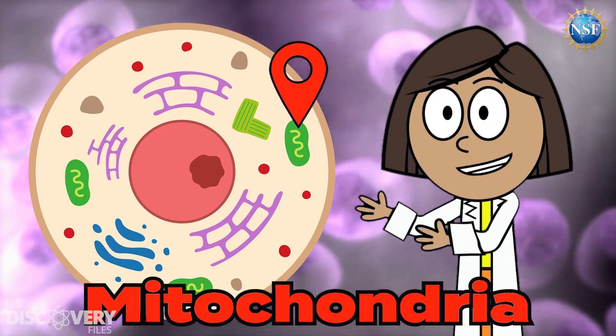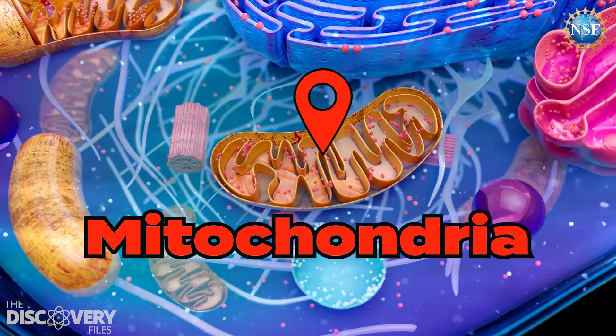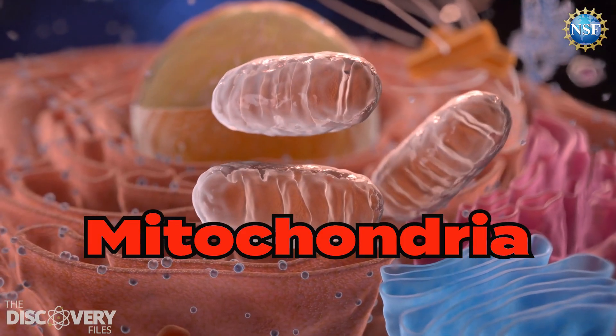Now let's check out the mitochondria. They are the power plants of a cell and provide energy for a cell to move, divide, and do all the things it needs to do to function properly.